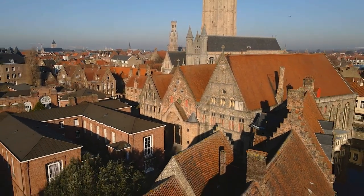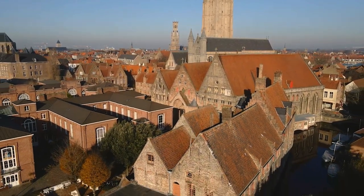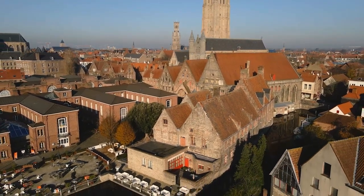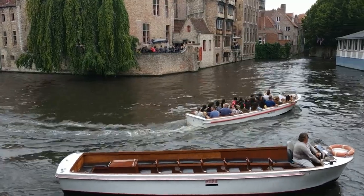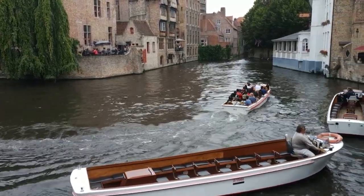Tours run rain or shine, and umbrellas are provided by the tour boat operator when it's raining. No reservations are taken for the public sightseeing boat tours — you simply turn up at the dock and buy your ticket as you board.